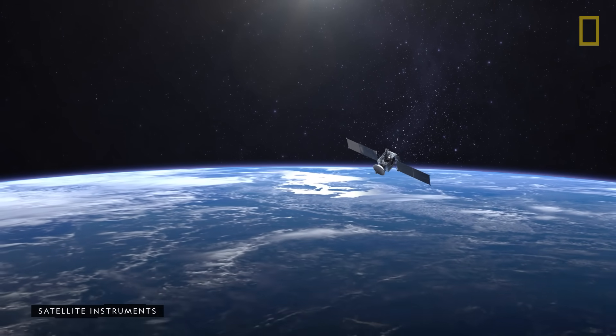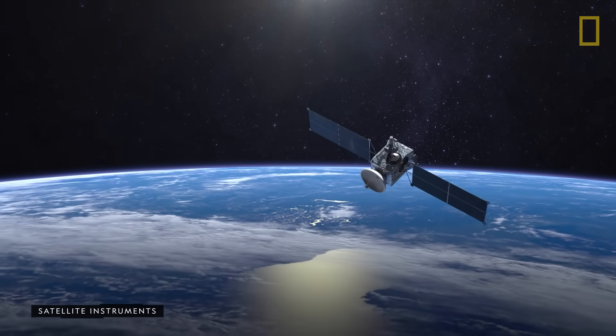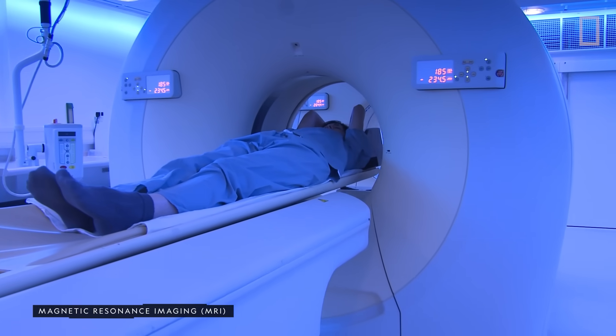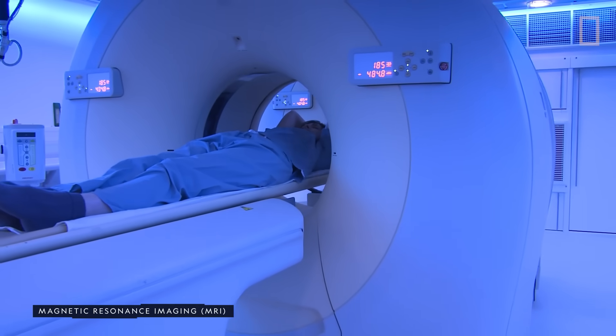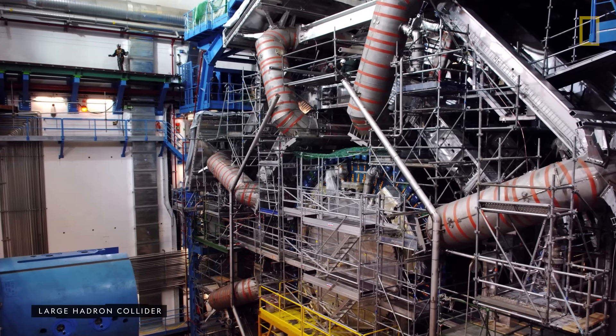And since helium has a low boiling point, it's useful in extremely cold temperatures. Because of this, it can cool some of the most powerful electromagnets on Earth, including the Large Hadron Collider.